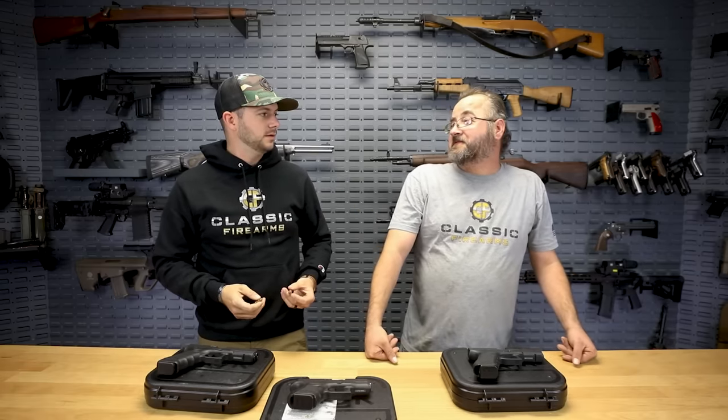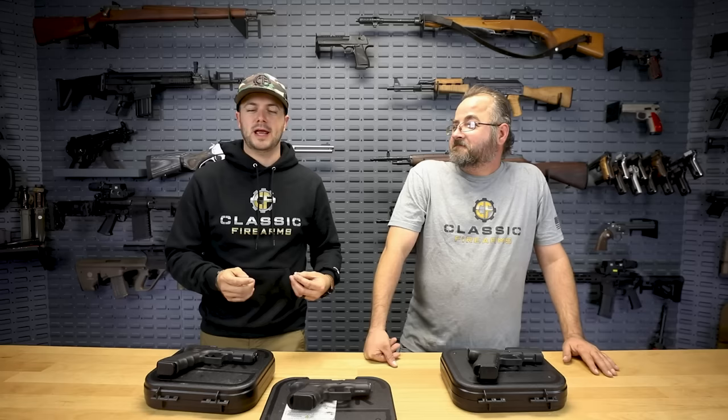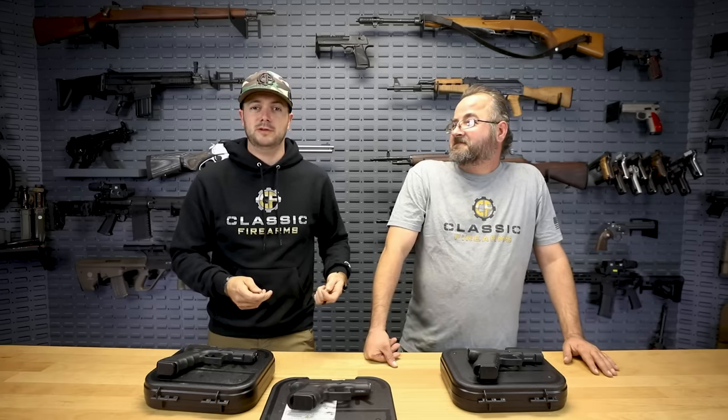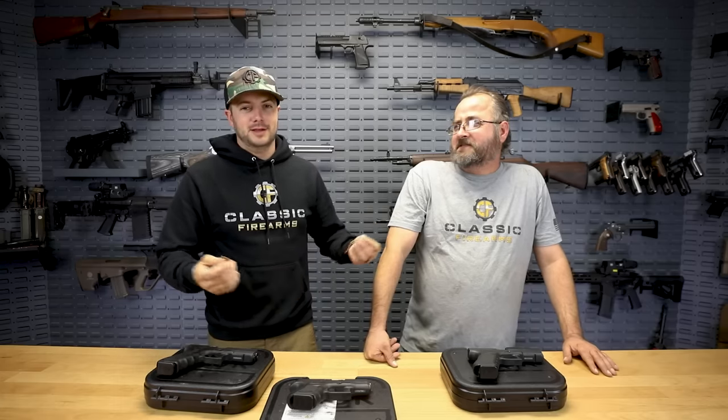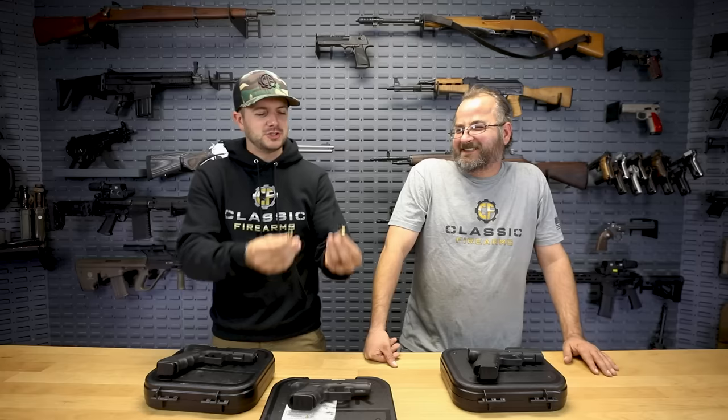Those PX-9s are great — they have night sights as opposed to the originals, which did not, and I think the finish is a little different as well. The fact that they're coming with night sights alone is a huge plus. The PX-9s have been really popular for us — check them out if you're not familiar; we have a live fire video on them, and you saw one being shot earlier. Matt, we already know your pick is 7.62x25, but if you had to choose between these two, which do you prefer? 9mm. Yeah, 9mm.